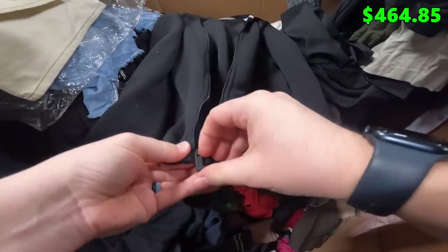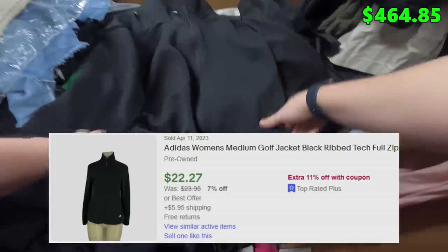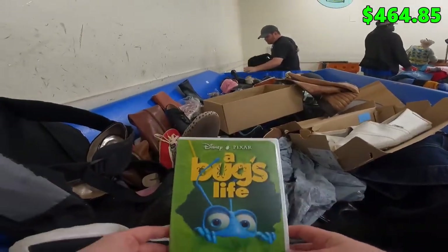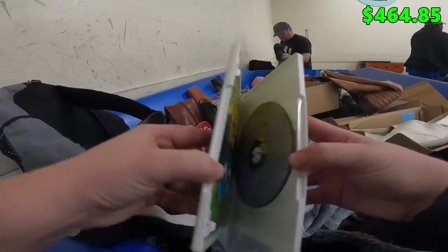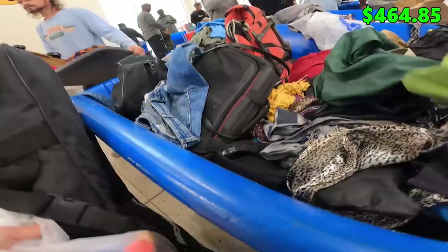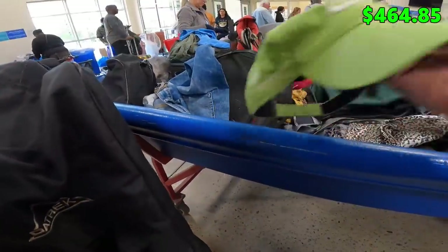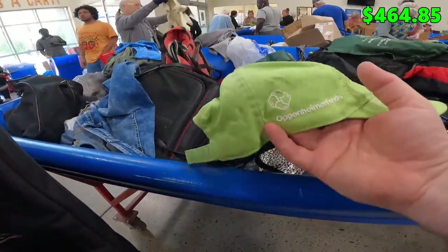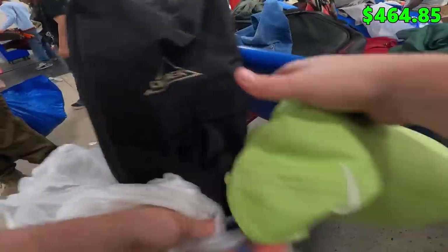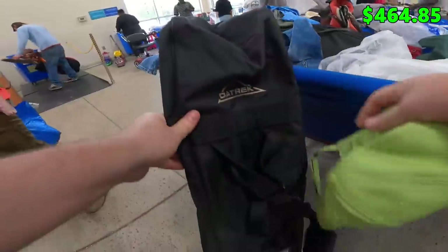Guys, I just have to shout out this movie real quick — this was my favorite VHS to watch as a kid. Shout out A Bug's Life. This little Nike hat right here does have an Oppenheimer Funds embroidery on the side, but other than that it's in good shape. I'll add it to the golf bag.